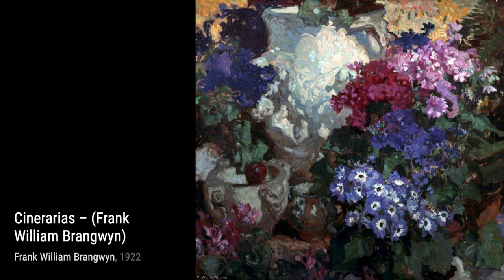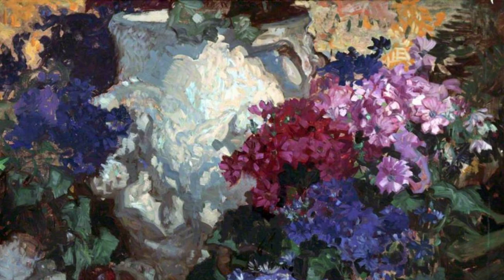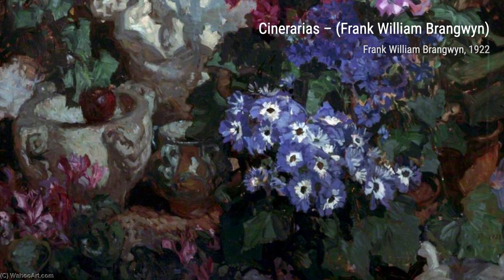Next up is Palago, Italy. This painting transports us to the picturesque landscapes of Italy. The rolling hills, the charming houses, and the serene atmosphere make us feel like we're right there, experiencing the beauty of Italy.